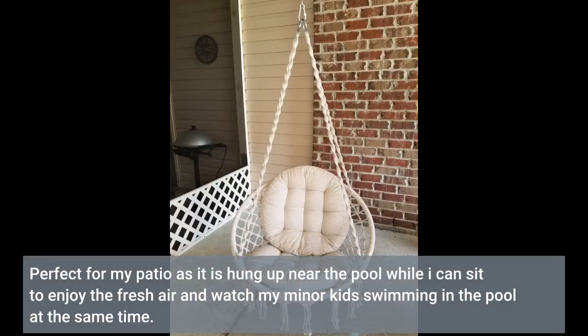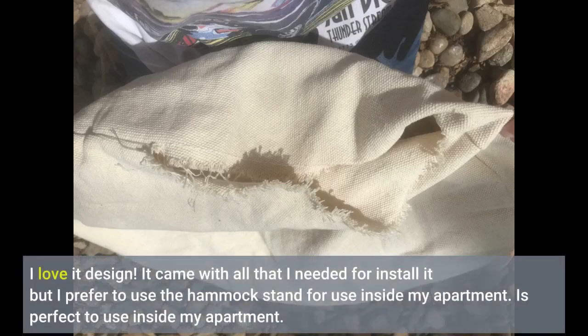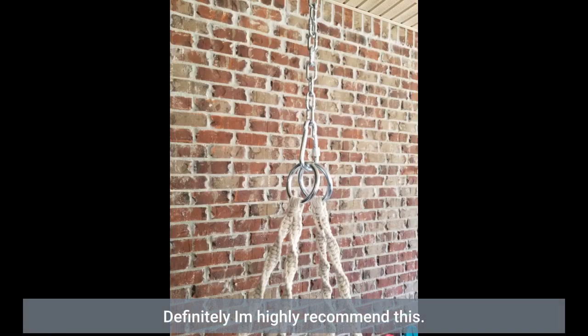My kids and friends fight for it every time. Perfect for my patio — it is hung up near the pool while I can sit to enjoy the fresh air and watch my kids swimming at the same time. I love its design. It came with all that I needed to install it, but I prefer to use the hammock stand for use inside my apartment. It is perfect to use inside my apartment. I definitely highly recommend this.